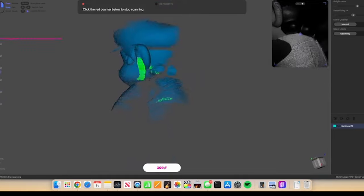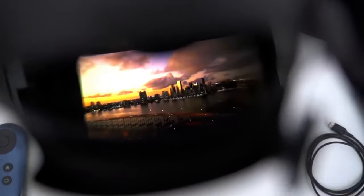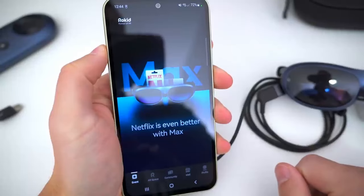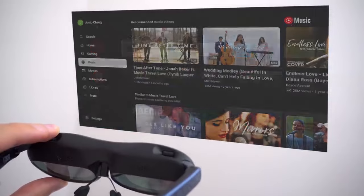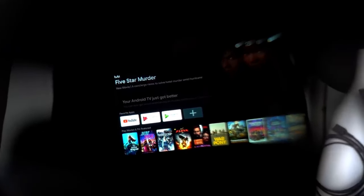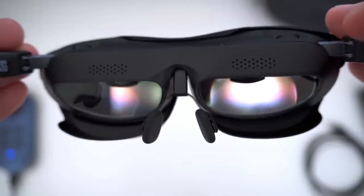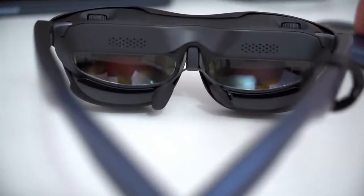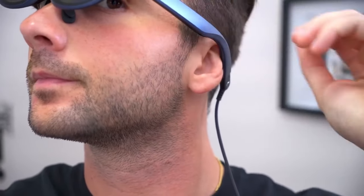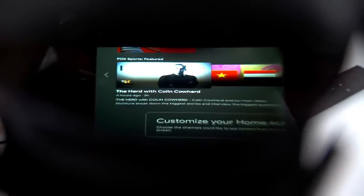Rokid Max AR Glasses redefine visual experiences by resolving the eternal dilemma between a fixed large-screen TV and a portable yet small laptop. These AR Glasses offer a colossal 215-inch display with 1080p high-res video and an impressive 120Hz refresh rate, delivering a massive screen on the go. What sets Rokid Max apart is its myopia correction feature, allowing users with varying prescriptions to share the glasses without the need for contact lenses. With a USB-C input, peripherals can be directly connected to the glasses, eliminating obstructions. Rokid Max AR Glasses epitomize portability, clarity, and adaptability.